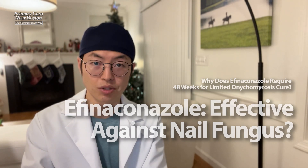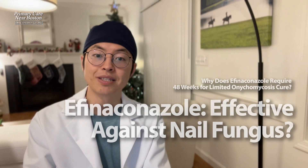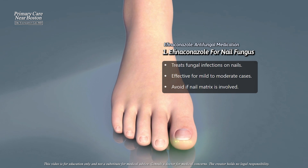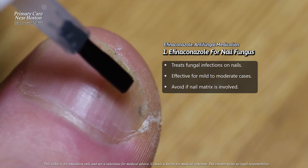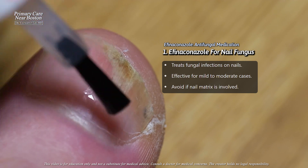We will discuss Afinaconazole, a topical antifungal medication commonly used to treat fungal nail infections. This treatment is applied directly to the nail and is particularly helpful for infections involving less than 50 percent of the nail surface, as long as the nail growth area matrix is not affected.